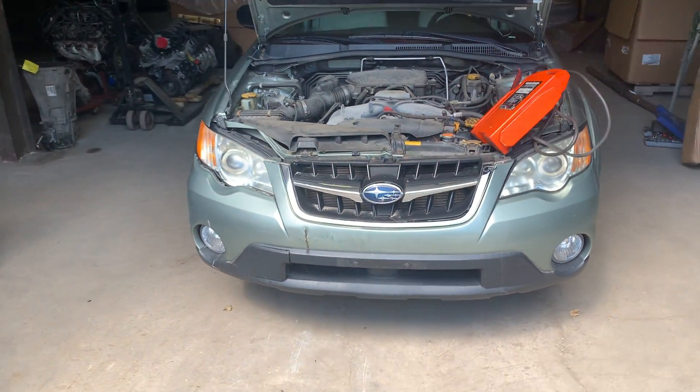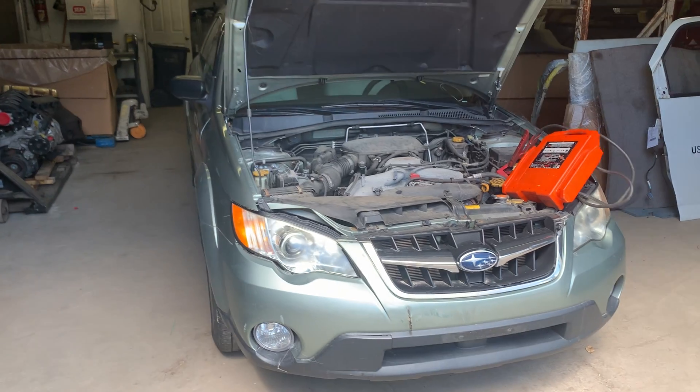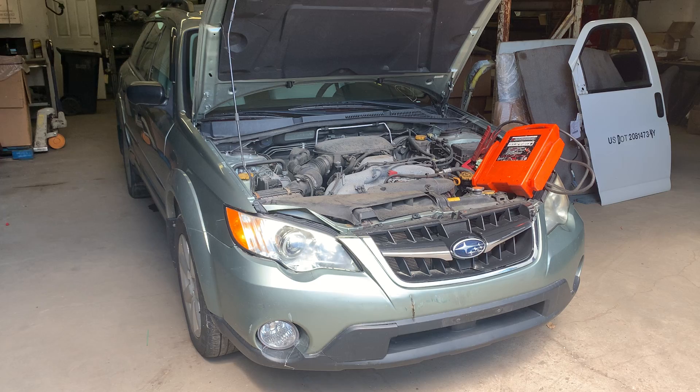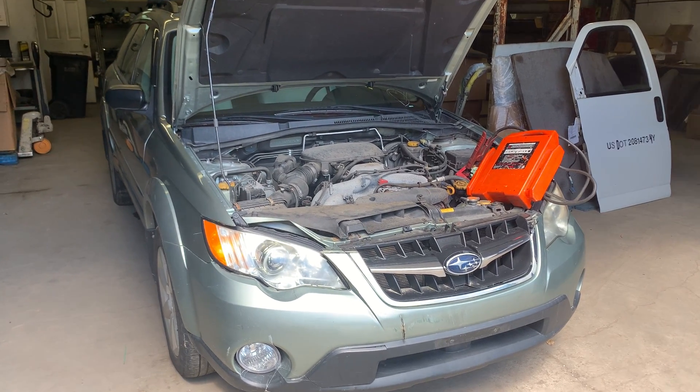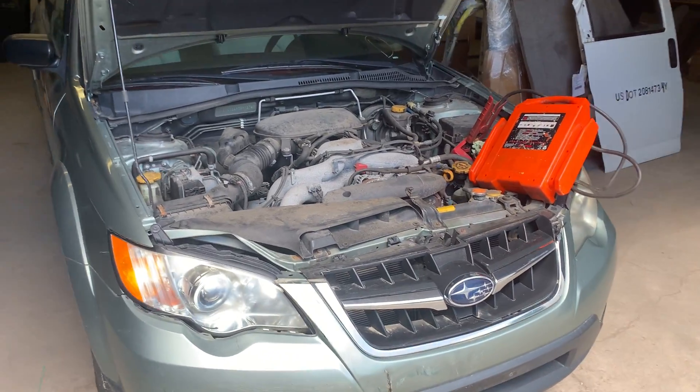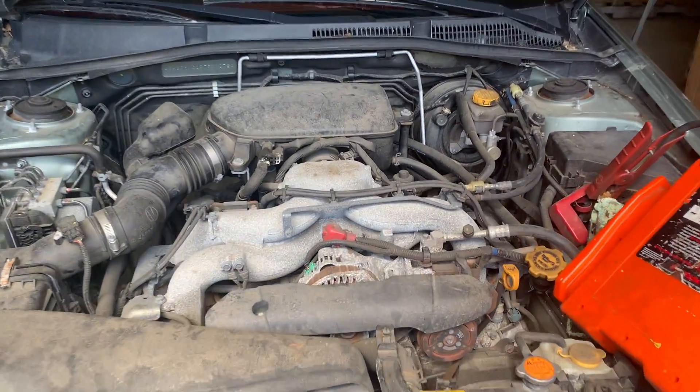Took a light hit in the front. One of our guys was actually going to buy it, fix it up and drive it, right before COVID happened. Then that happened, he changed plans, and somewhere along the way somebody actually gifted him a vehicle, so we're inventorying this now.